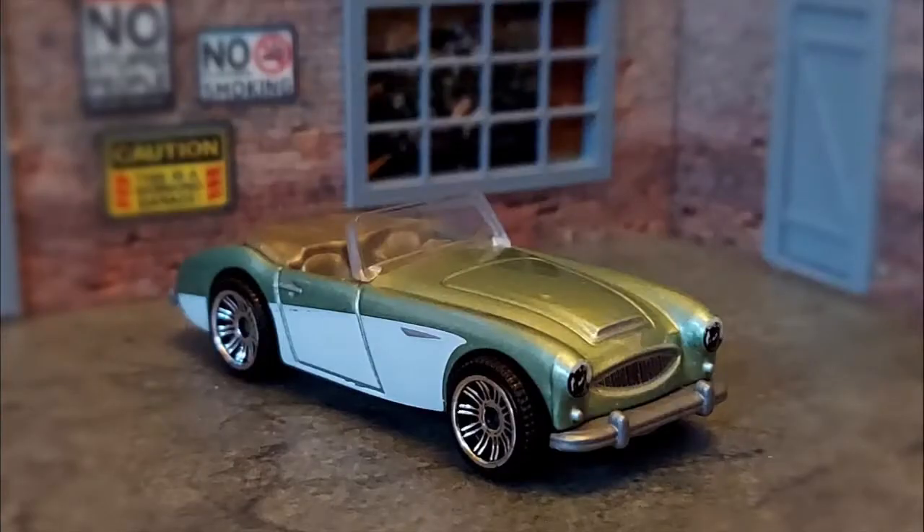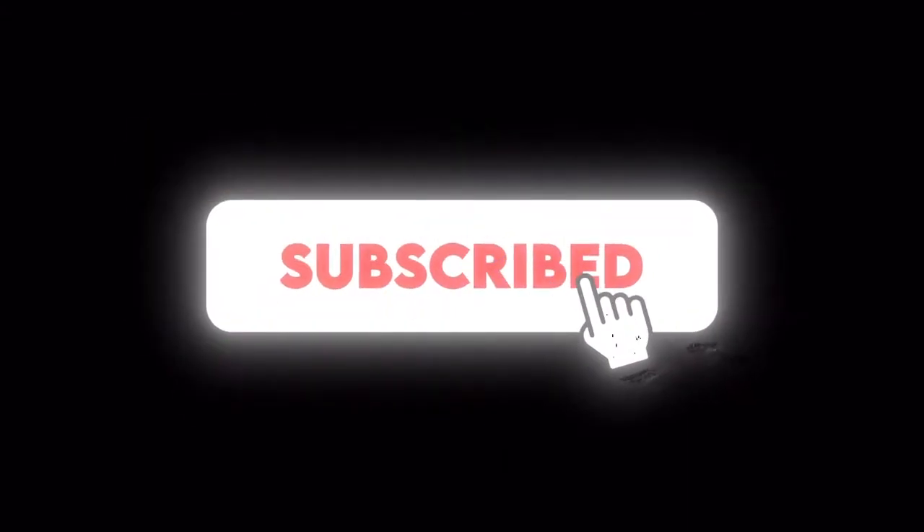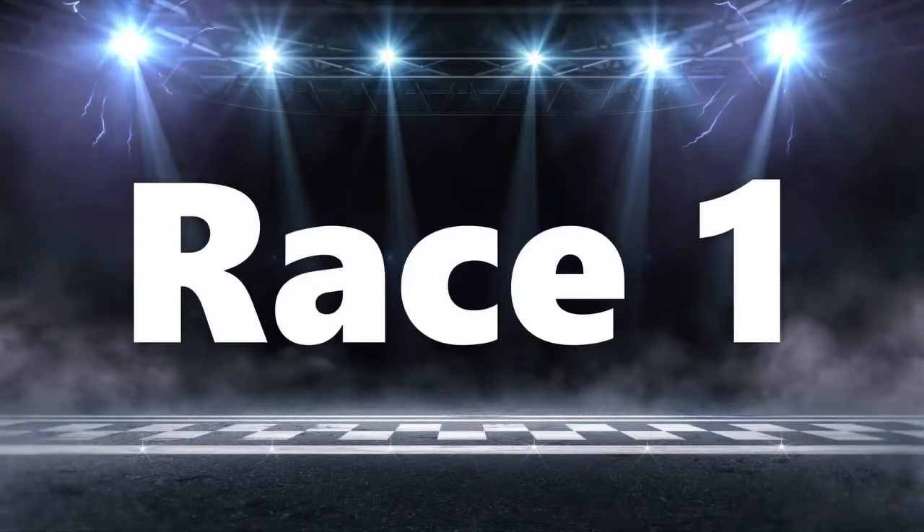Please consider subscribing to the channel. Continuing to build our subscriber base is how the channel grows. Thanks so much. Now it's time for race time, so let's head to the starting line for race one.